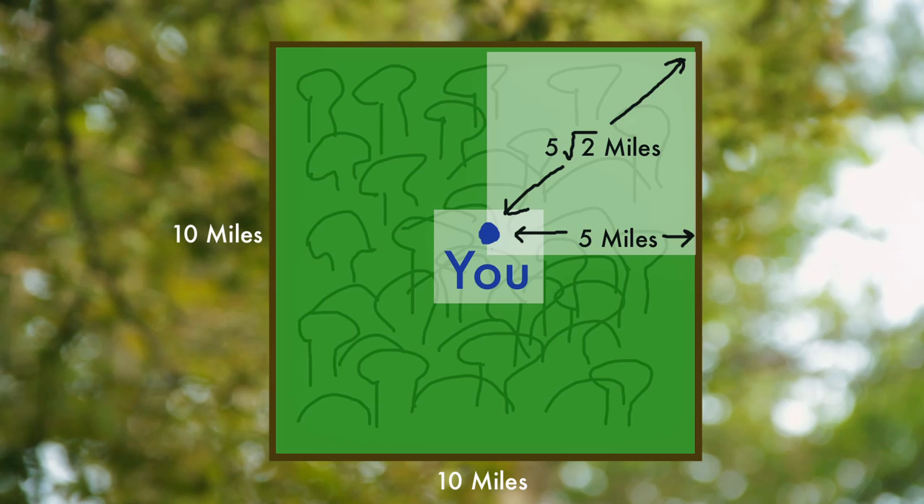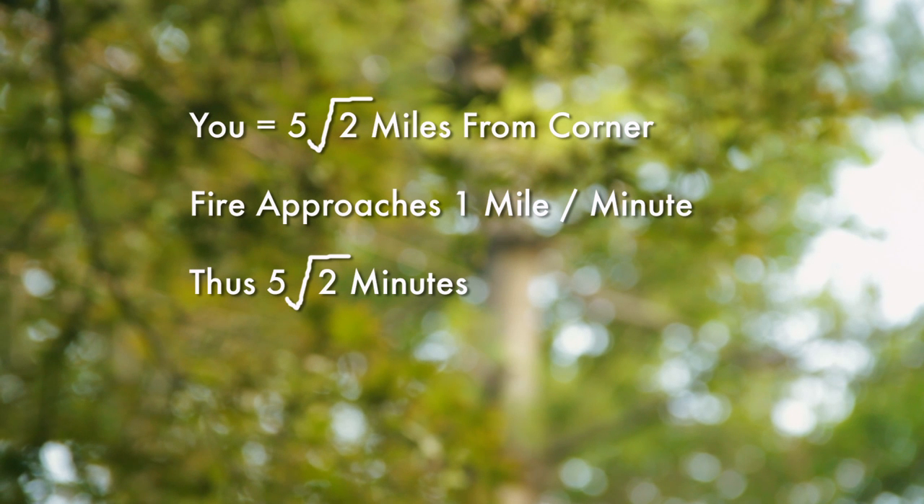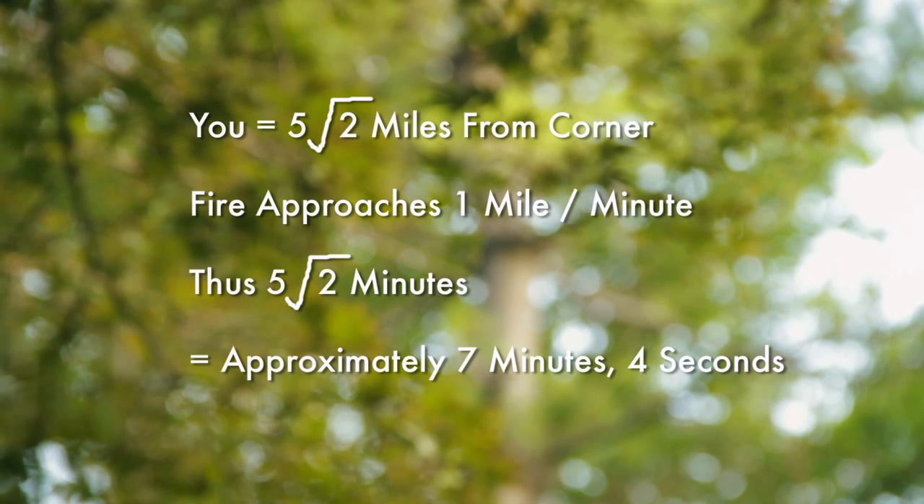That sounds very scary. Pretty morbid of you to come up with that one. Well, let's see. We already discovered that I'm standing five times the square root of two miles away from each corner. So that means that at a mile a minute, it will take five times the square root of two minutes for the fire to reach me, which is approximately seven minutes and four seconds. I suppose that was easy enough.